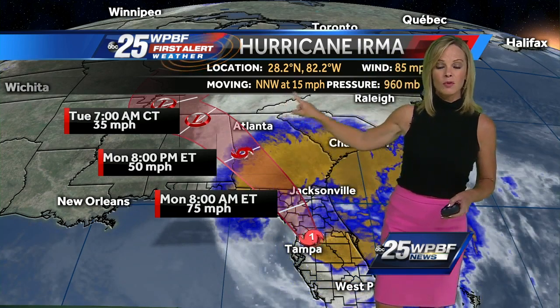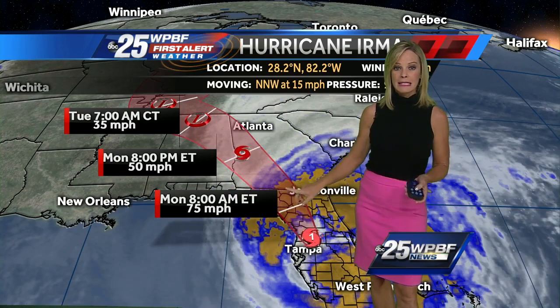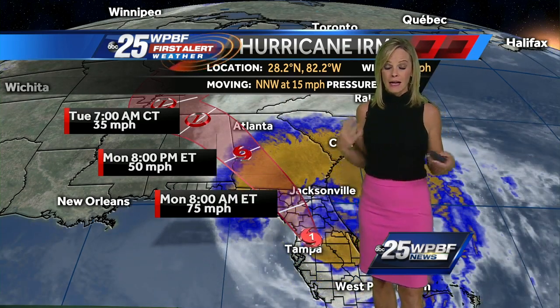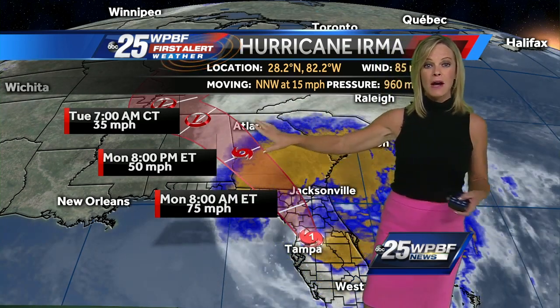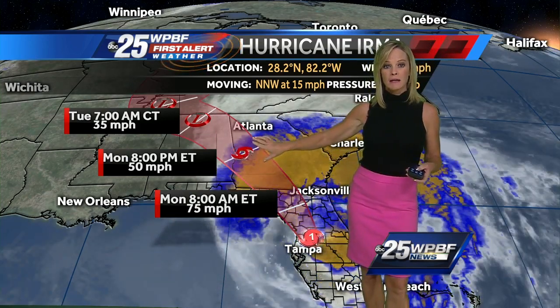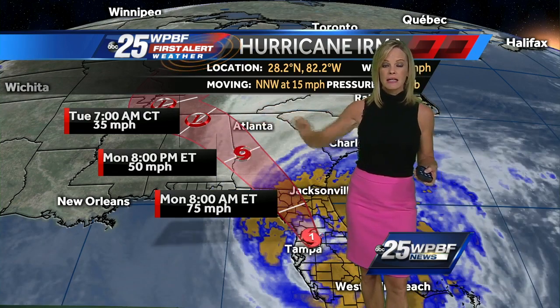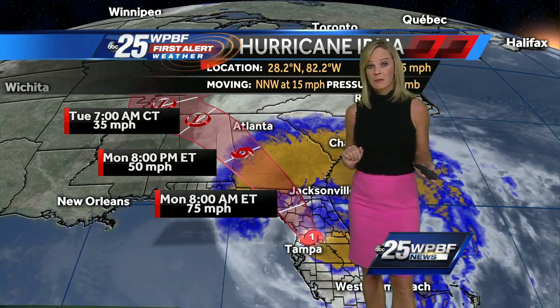85-mile-an-hour winds, a north-northwest movement at 15 miles an hour, would put it in the Big Bend area of Florida tonight with 75-mile-an-hour Category 1 strength winds. Beyond that, it turns into a tropical storm approaching Dothan, Alabama, sometime later tonight. Then Tuesday, it's a tropical depression near Birmingham.